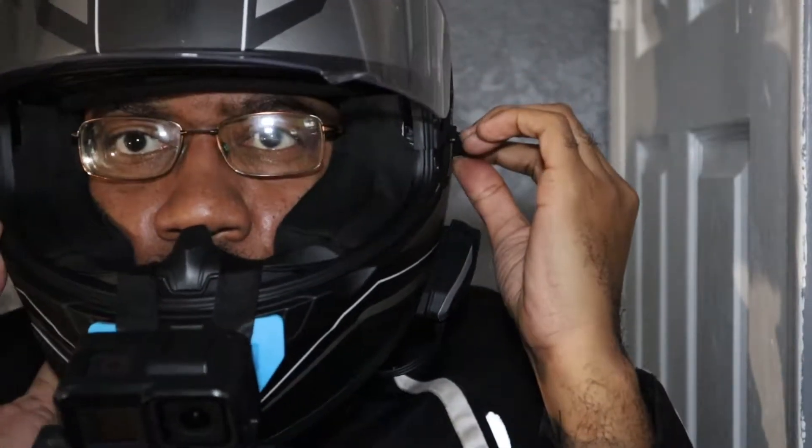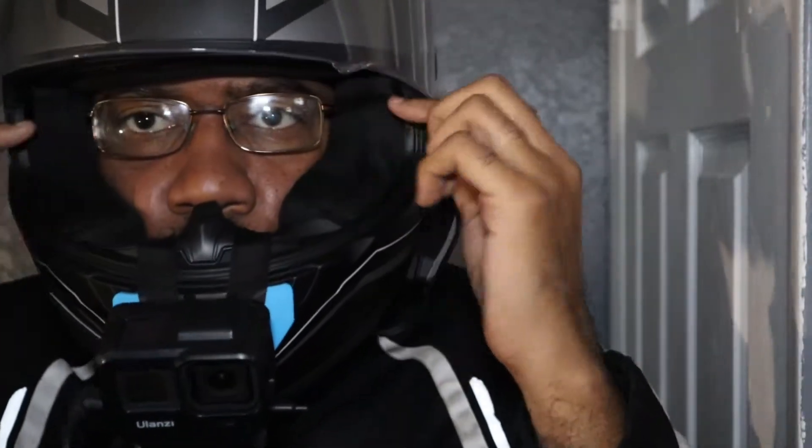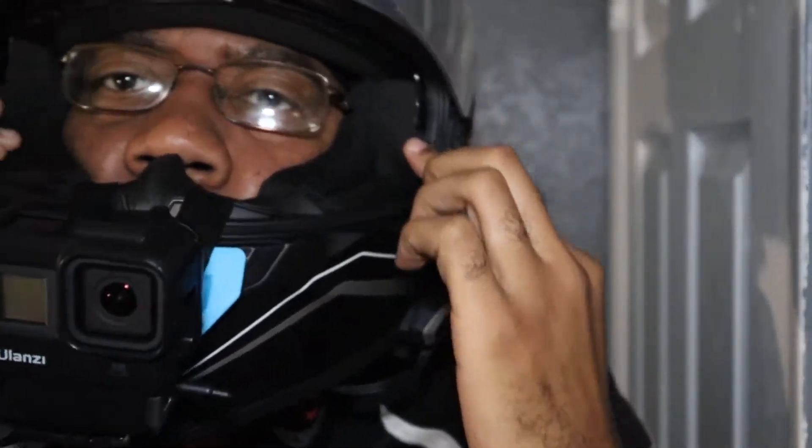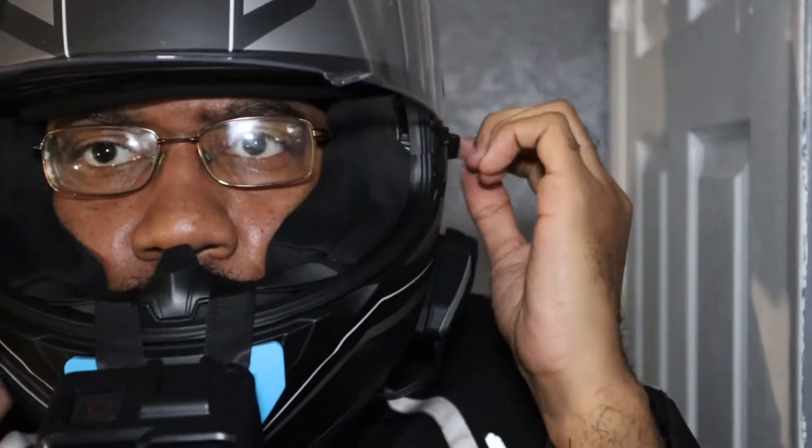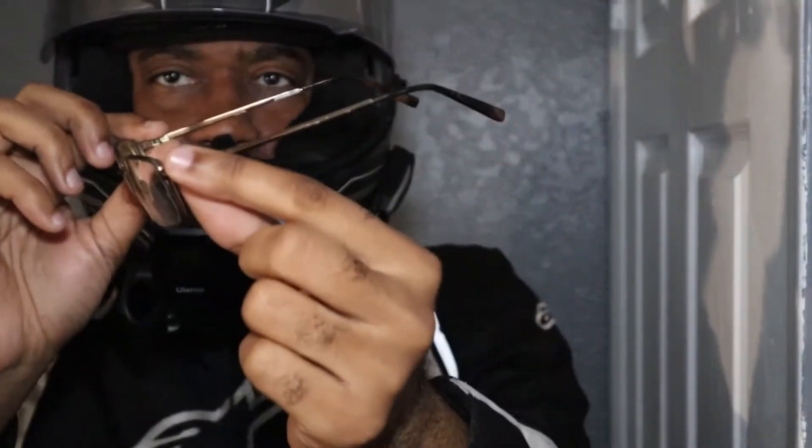There are some things to consider once you have your glasses — the main thing is the type of helmet that you have. The padding inside of the helmet: every helmet has padding in it, and most helmets allow you to pull some of the padding out to give you a little bit more space on the inside. I have the full padding in mine, and this is how my glasses fit with the full padding in there. So the thickness of the padding inside your helmet is something you'll want to consider.